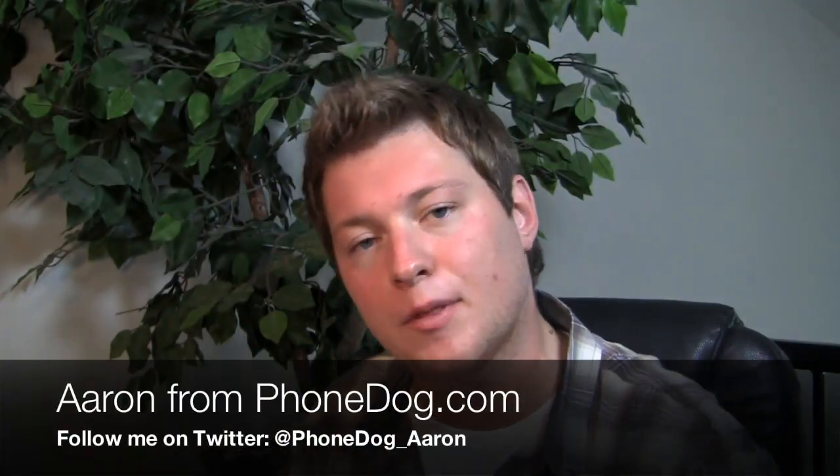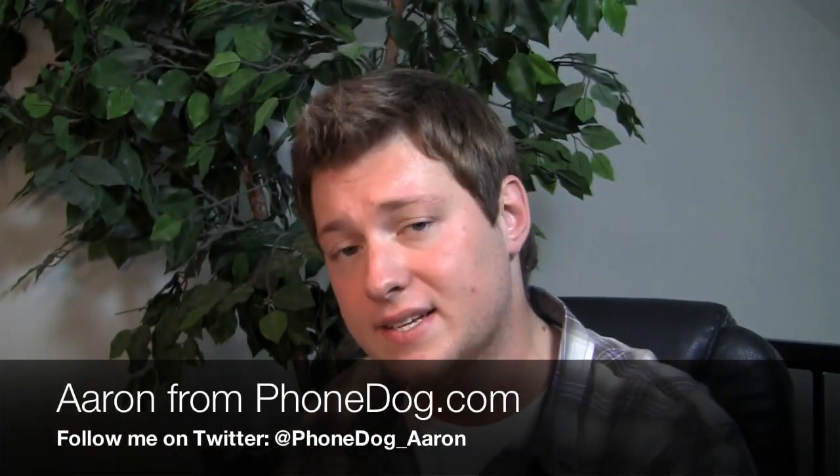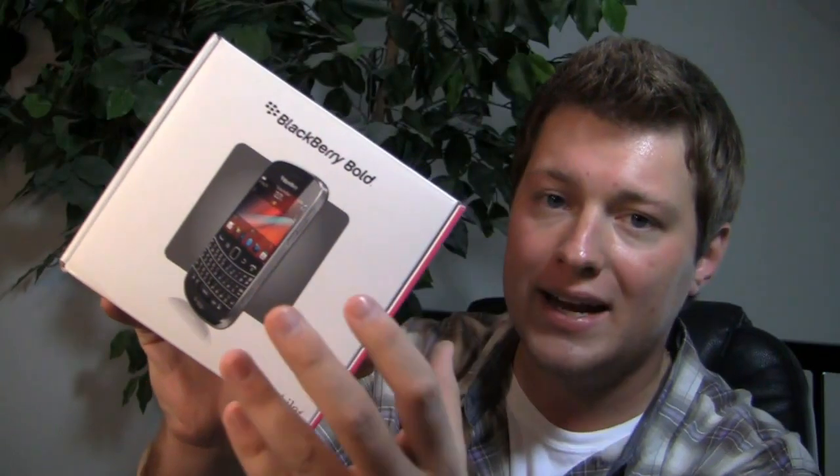How's it going guys? I'm Aaron from phonedog.com and the BlackBerry Bold 9930 is out on Verizon, out on Sprint, but the 9900 is coming to GSM carriers. Here it is with T-Mobile, the BlackBerry Bold 9900.